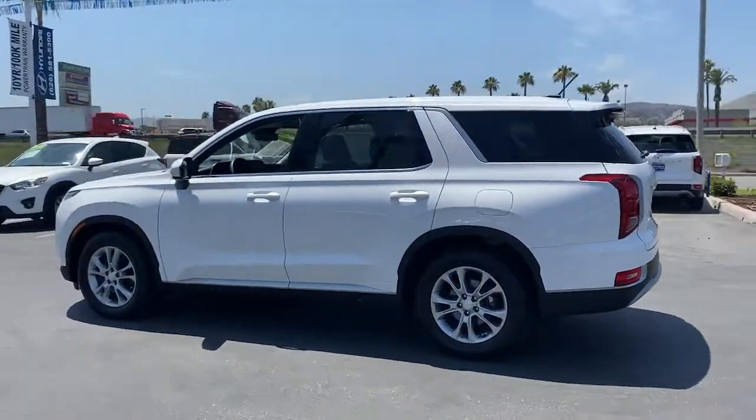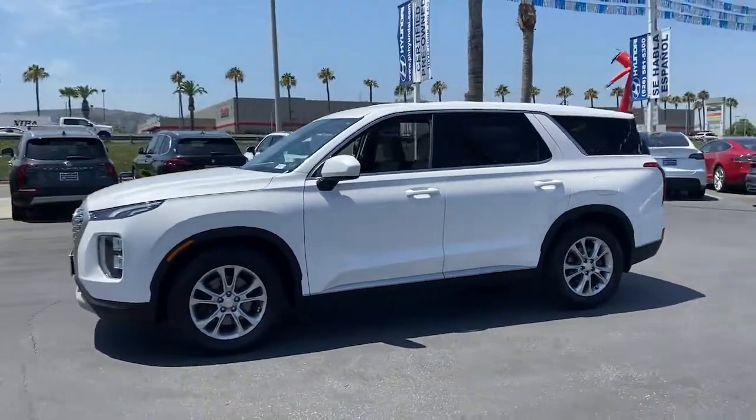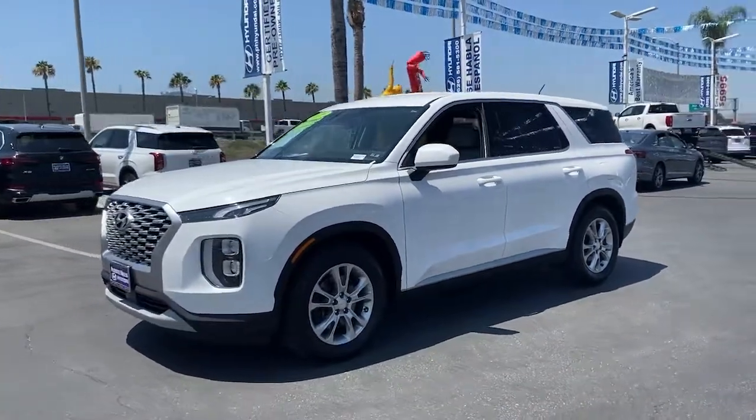ample cargo area, standard driver assistance, and a host of modern passenger amenities, this SUV delivers exceptional quality and capability.